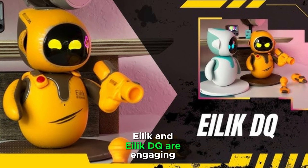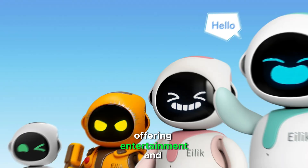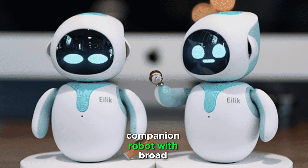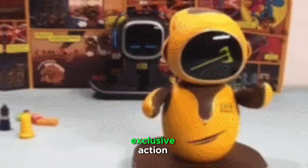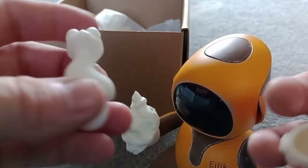ILEC and ILEC DQ are engaging desktop companions, offering entertainment and interactive features to users. If you're looking for a versatile companion robot with broad interactivity, ILEC is a great choice. If you prefer an edgier design with exclusive action gaming and additional accessories, ILEC DQ is the better option.